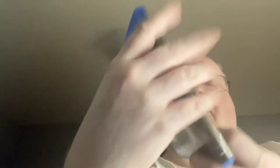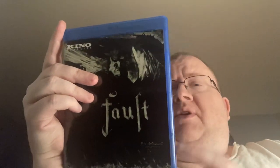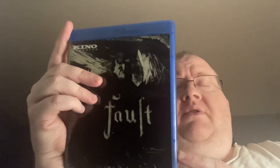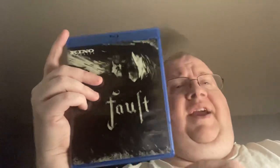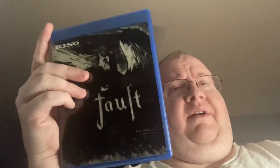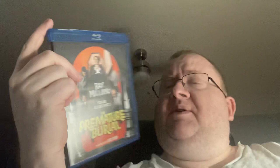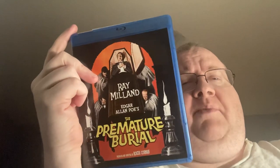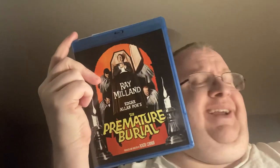Another silent film — I've got Faust. Ian and others have recommended Faust highly to me. Every time I went to buy it, it was sold out, so I just said screw it and ordered it. I wasn't waiting for a sale on that one. And The Premature Burial, which is going out of print and I didn't want to miss a Roger Corman horror film that I didn't have.